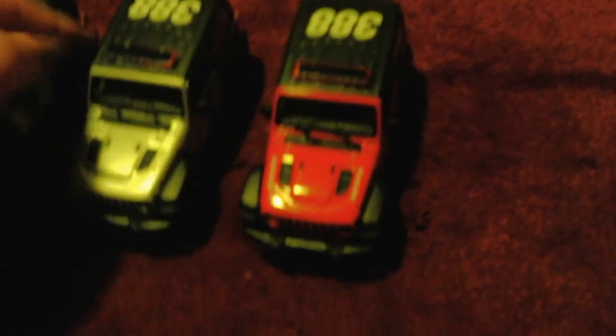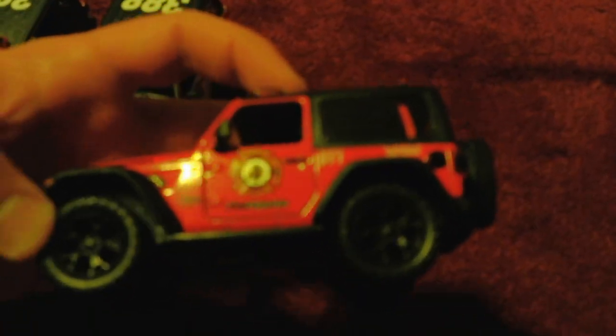This fire Jeep also has the Jeep logo — I forgot to mention that in the last video. This one is black, just like with the black police Jeep. The white police Jeep's Jeep logo is white. And that's about it. I hope you enjoyed this video. Thank you for watching. Bye.